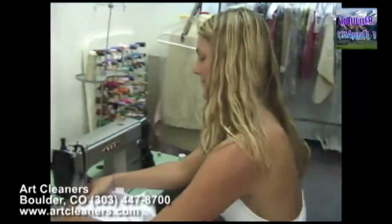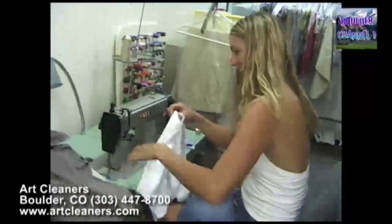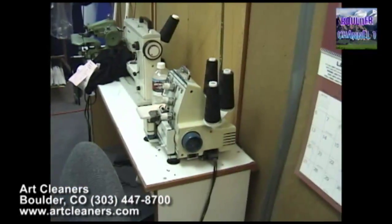We also do alterations — from minor repairs and replacing buttons to fixing or hemming a pair of pants or a skirt. Whatever you need that deals with cloth, we can help you out.